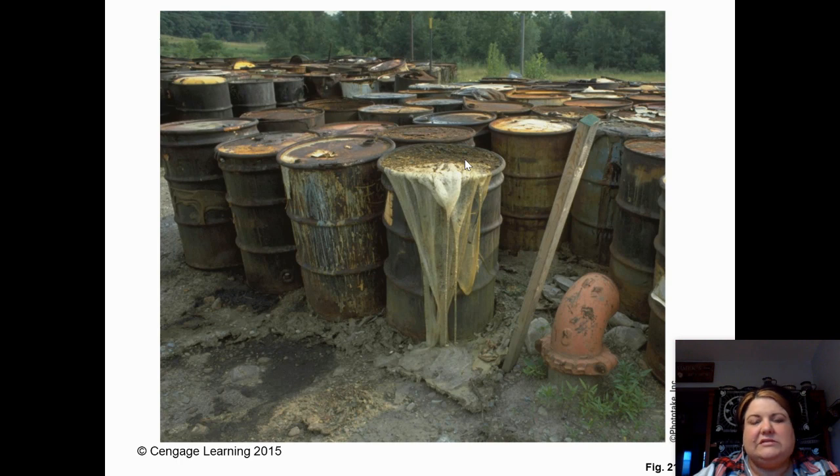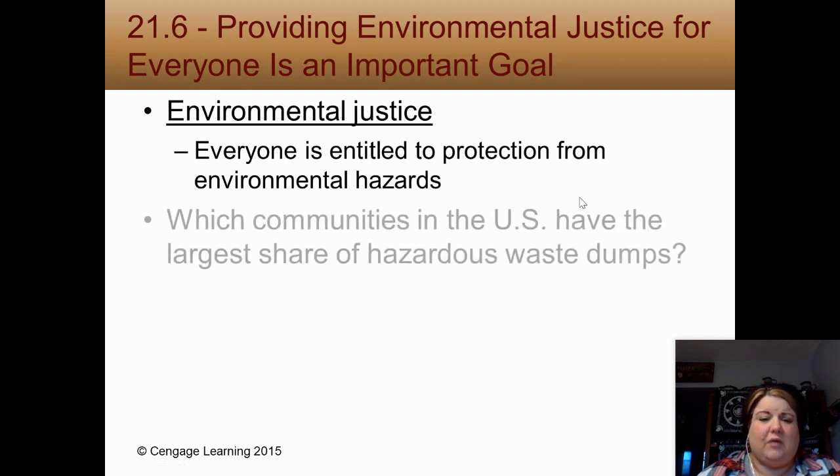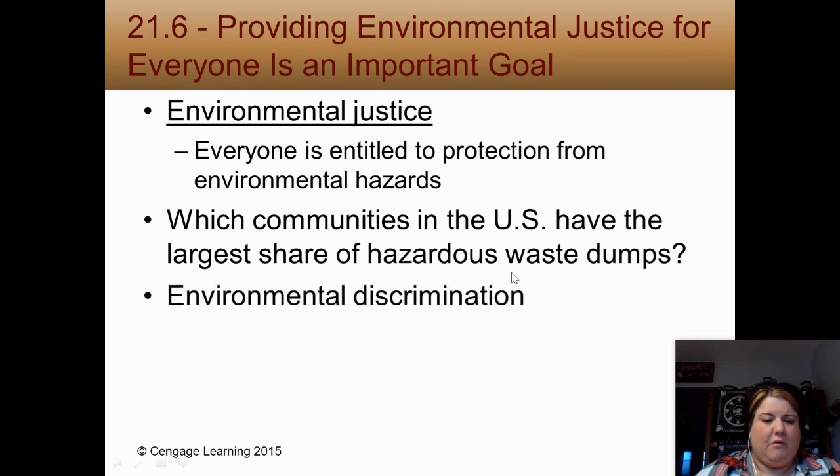Number 18: a lot of landfills and toxic waste sites fall in areas of low economic status, which raises the idea of environmental justice — that everybody is entitled to protection from environmental hazards, whether you can afford it or not. Research shows that communities with the largest percentage per square mile of hazardous waste dumps are primarily African American, Asian American (specifically Vietnamese), Native American, and Latino. This gets into environmental discrimination involving low socioeconomic communities, and it would be a fantastic passion project if you wanted to research this further.